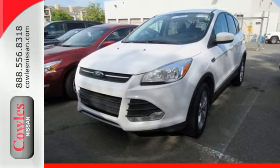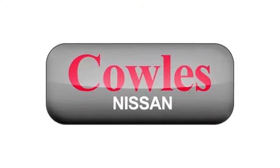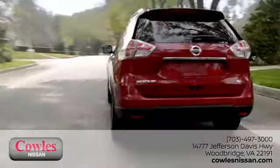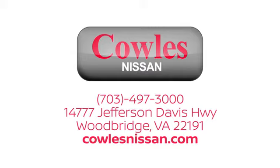See it for yourself today. You're not just a number at Kohl's Nissan, you're a family member. We work hard to make owning a new vehicle easy, fun and affordable. We're conveniently located at 14777 Jefferson Davis Highway in Woodbridge.